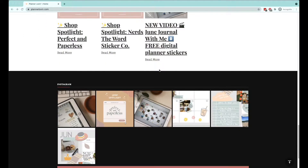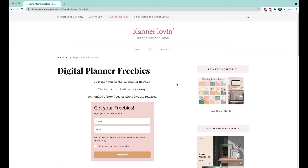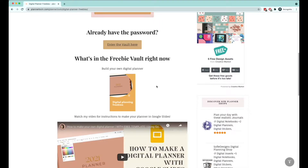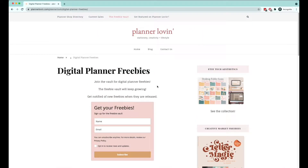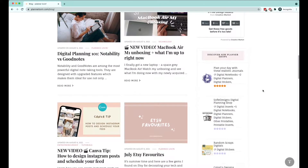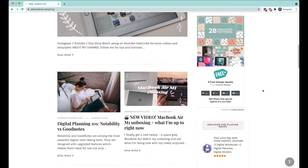I have my blog now called Planner Lovin'. On this blog I have a freebie vault, so if you sign up for the newsletter you'll get the password to the vault. Right now I have a digital planner available for free, and I intend to add a lot more freebies like stickers and other templates, so don't miss out and sign up for the newsletter. And if you're a planner shop I would love to collaborate with you — we have a planner shop directory right now that I'm doing for free, listing all these cool planner shops I found through Instagram.